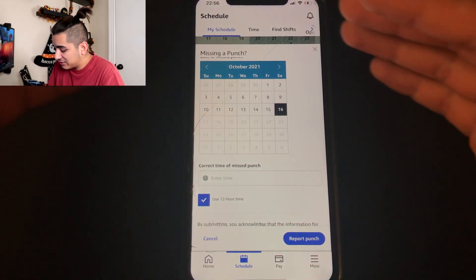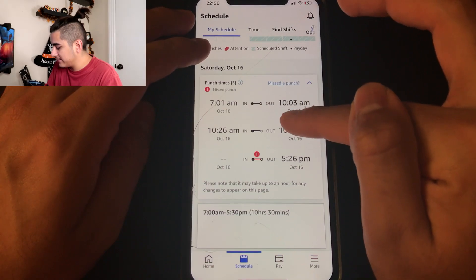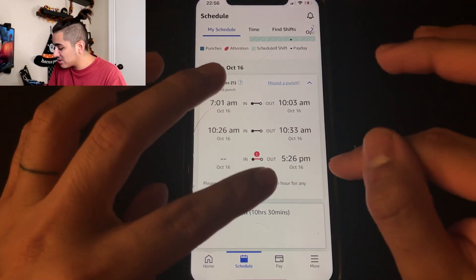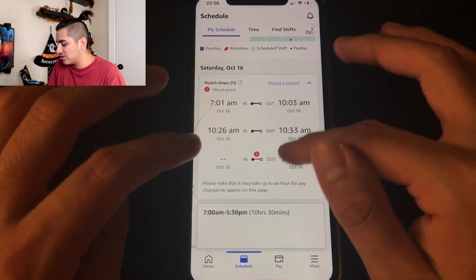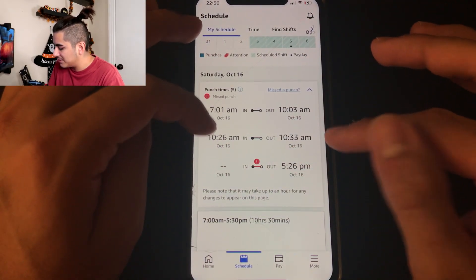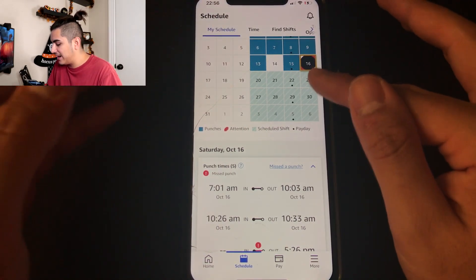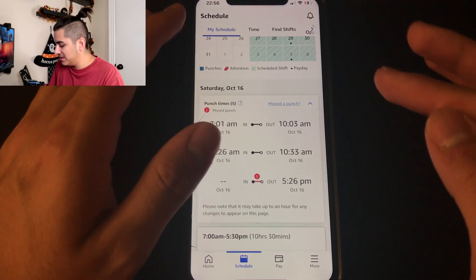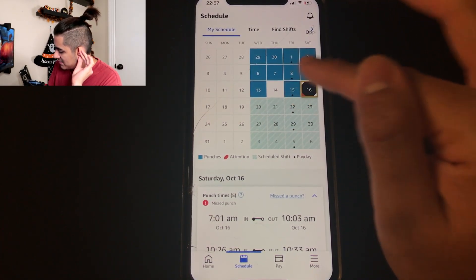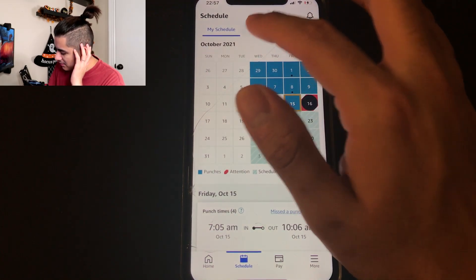These are what the color codes mean: 'punches' are the days you clocked in. There's also an 'attention' indicator — for example today I accidentally entered a missed punch. If you ever miss a punch, press 'miss a punch,' choose the day, and enter the correct time. I clocked out at 10:26 when I meant 5:26, so there's a red arrow on that day. Blue means you worked, white means not scheduled, and red means something is wrong or you missed that day.